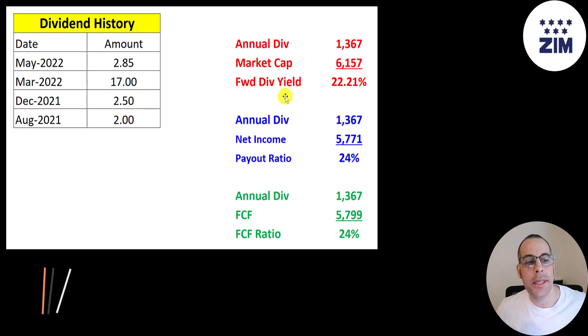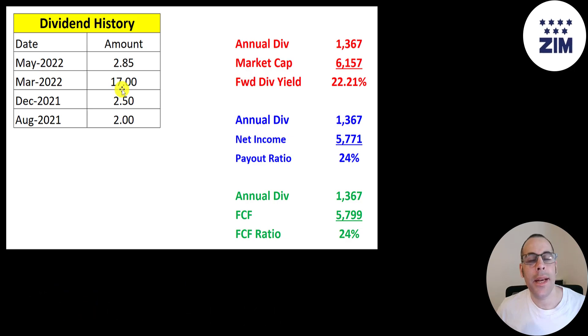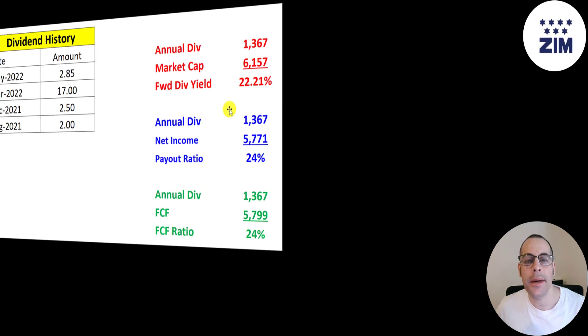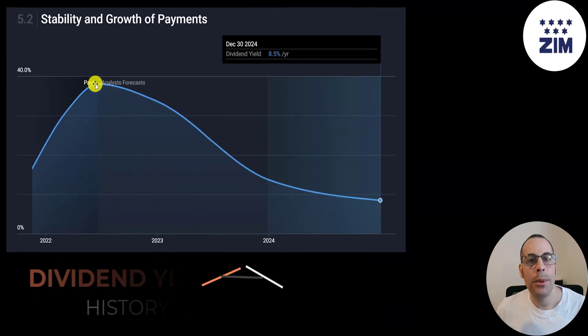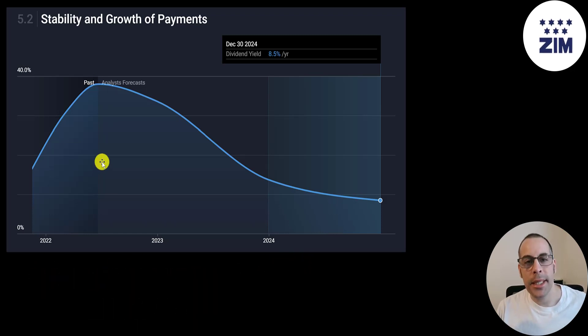The reason people love this stock is they pay a massive dividend. Their first dividend payment was $2, then $2.50, then a huge special dividend of $17, and their latest dividend was $2.85. If you take $2.85, multiply it by 4, and divide by the stock price, that's a yield of 22% — just an unreal yield, which is only 24% of their free cash flow and 24% of their net income. Their historical dividend yield peaked at about 35%, which is just unbelievable. If you bought this stock between 6 and 12 months ago, you would have made all your money back in dividend payments — the rest is gravy. The forecast is for their yield to be 8.5% by 2024, which is still a good yield.